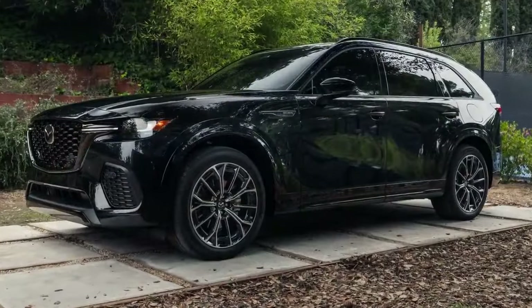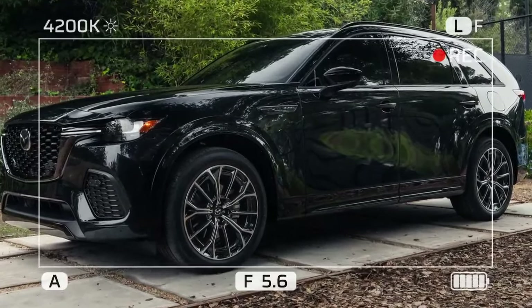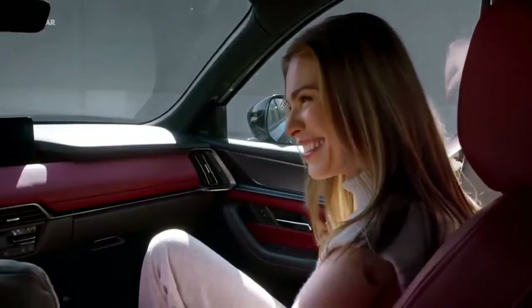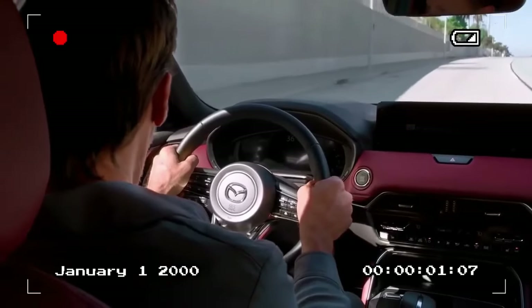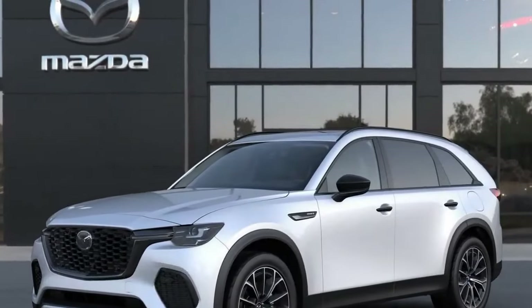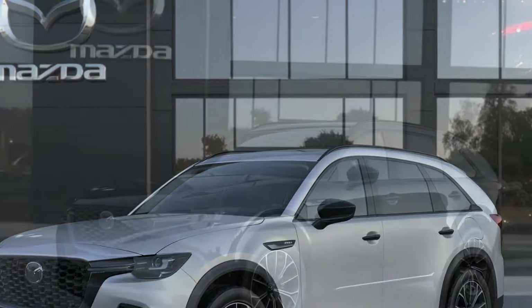Focusing on the CX-70 itself, it's a large mid-size SUV with a 122.8-inch wheelbase, prioritizing second-row legroom and cargo space. The CX-70 features Mazda's typical SUV shape, with more curves and less angularity than the boxy design seen on the road, giving it an attractive stance from most angles. From the back, it looks a bit bulky, but that's a common trait.